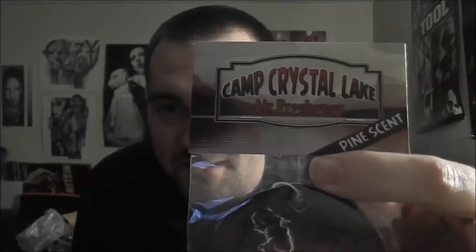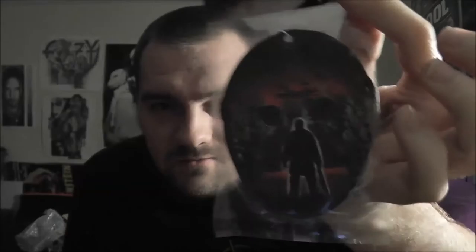Next is a Camp Crystal Lake Jason air freshener. It says it's pine scented — obviously because Jason lives or hides in the woods. But I don't think I'm going to use this; I'm probably going to put this on the wall with our other collection stuff. That's kind of cool.